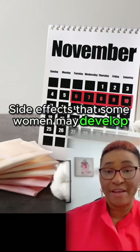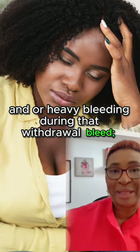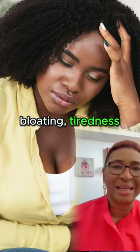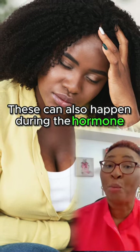Side effects that some women may develop include experiencing menstrual pains and/or heavy bleeding during that withdrawal bleed. Symptoms like headache, bloating, tiredness, and mood changes can be common and quite uncomfortable. This can also happen during the hormone-free week.